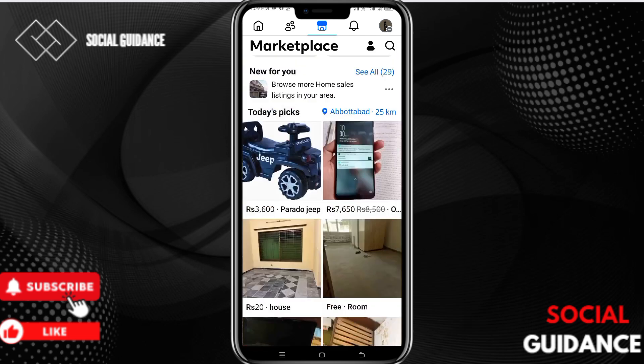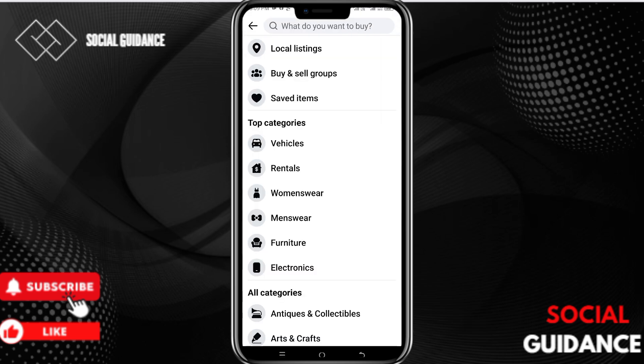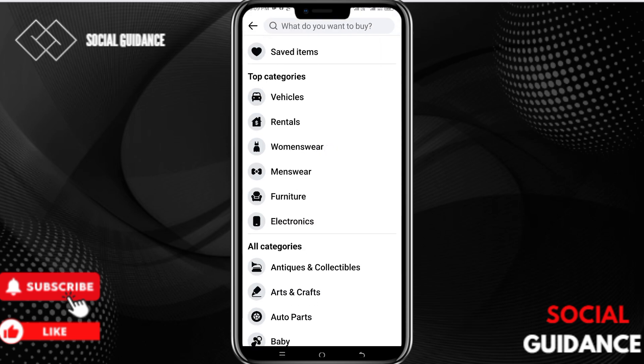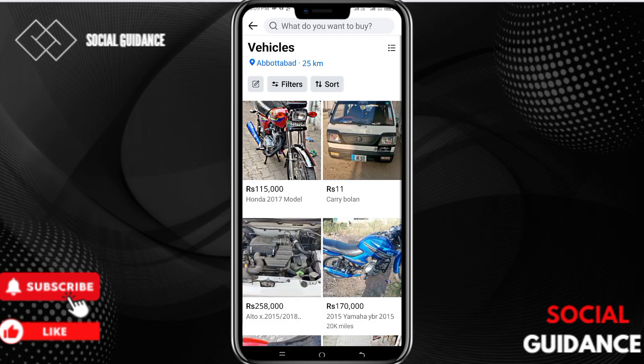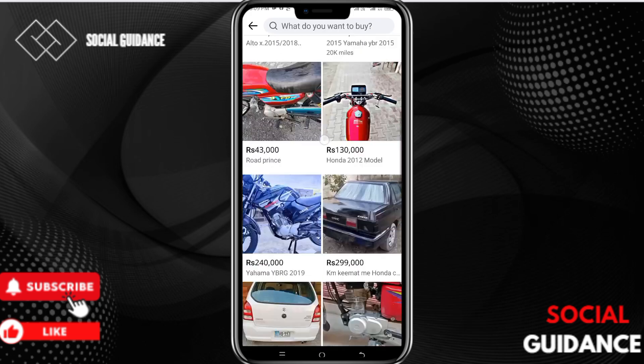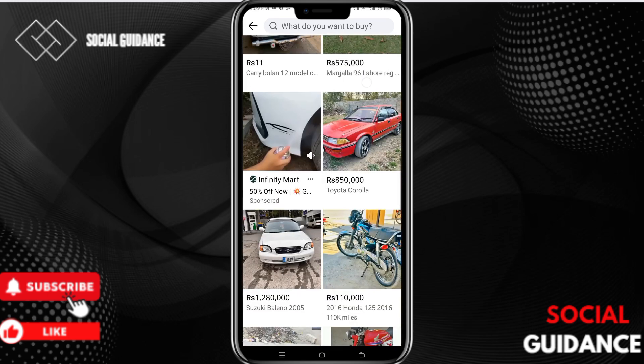On the top we have a Categories option. Click on Category and here you can find the category you are looking for. For example, if you are looking for a vehicle, you can go to Vehicles and here you can find the vehicle and the price you are looking for.